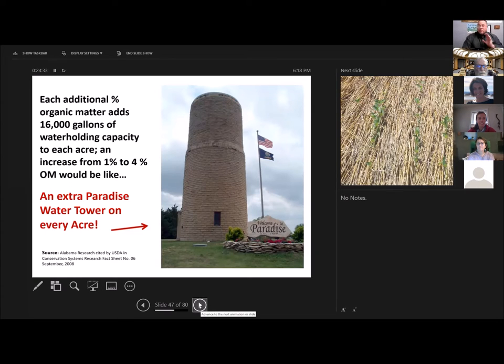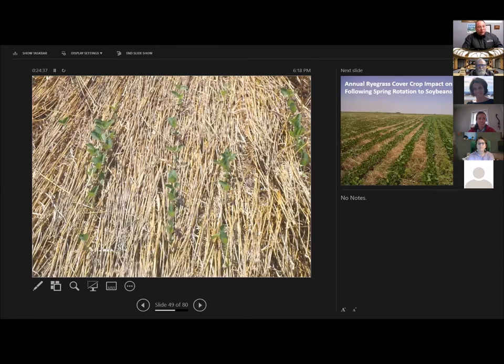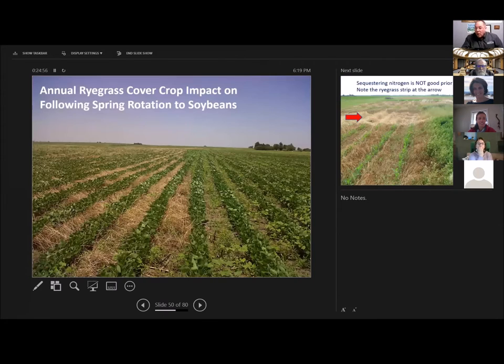No-till soybeans growing in a cover crop mulch of rye — what do you not see out here? You don't see weeds. Why? That rye sucked up all the leftover nitrogen in the soil. Soybeans are a legume — they make their own nitrogen; they don't care. Over here, all that leftover nitrogen is available to grow weeds. So not only do you have a mulch to increase rainfall infiltration, that same mulch helps control your weeds. One way it controls weeds is by sucking up the nitrogen.